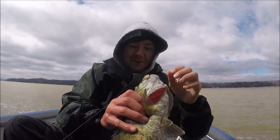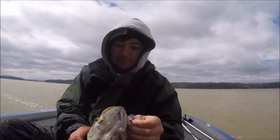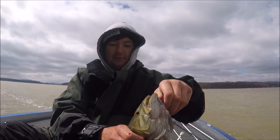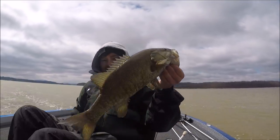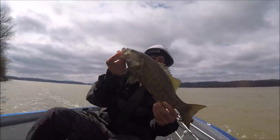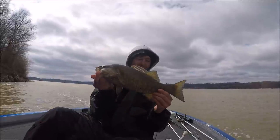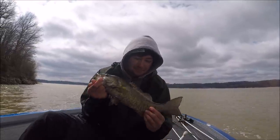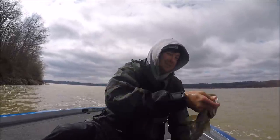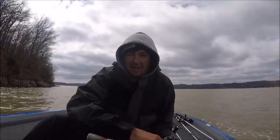I caught that one on a different bait — a little square bill. That's my first keeper smallie of the day. Four smallmouth off pretty much one rock. These fish group up here, man. You find me a group of about five pounders like that — I mean, freight train.